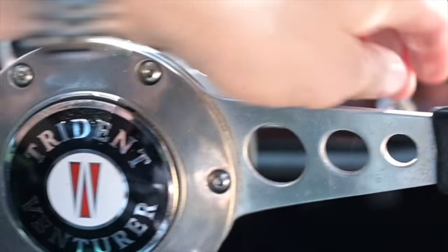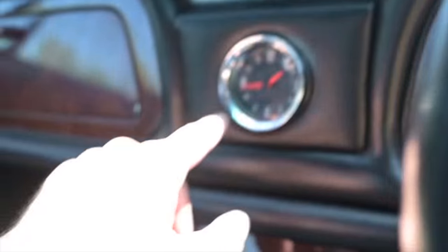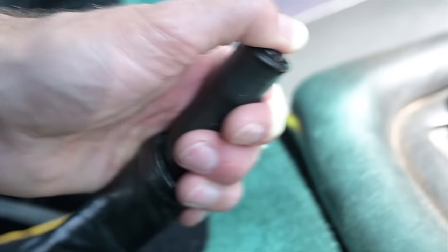Door handles, switchgear, more switchgear, the dials themselves, the clock, the heater controls, the rocker switches, the fuel gauges, the gear shifter — literally everything, even the handbrake. It's all off the shelf from other manufacturers, obviously to keep costs down and make it viable and have good quality components in here.